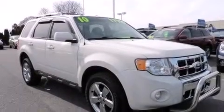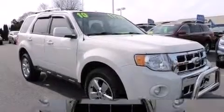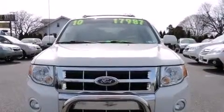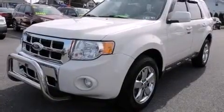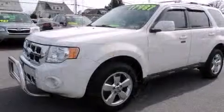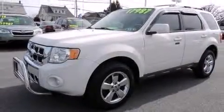Discerning drivers will appreciate the 2010 Ford Escape. It features four-wheel drive capabilities, a durable automatic transmission, and a refined six-cylinder engine. It's equipped with tons of terrific amenities, but it won't break your budget — like leather upholstery and an automatic dimming rearview mirror.